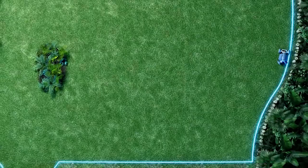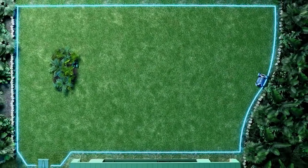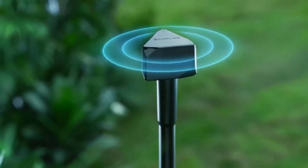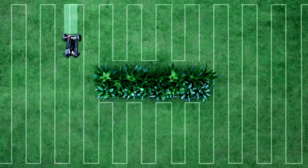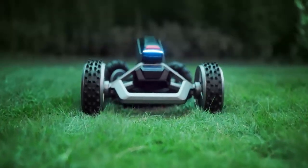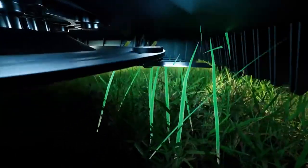The Blade uses smart obstacle avoidance to navigate your lawn safely and avoid obstacles. It also uses virtual boundaries to know where to mow and where to avoid. You can also schedule the Blade to mow your lawn at specific times and days of the week.